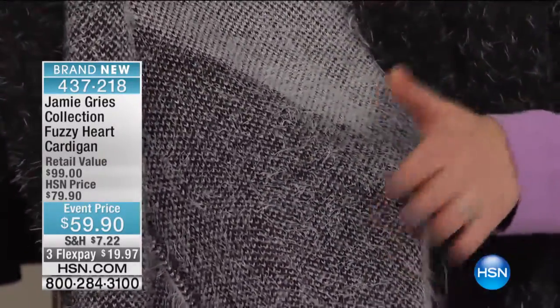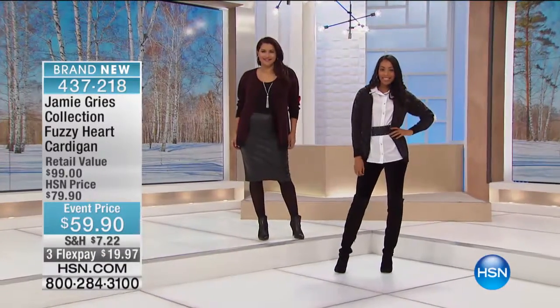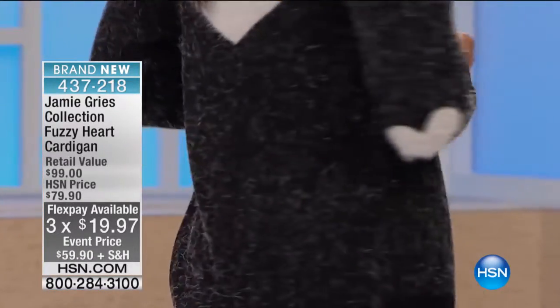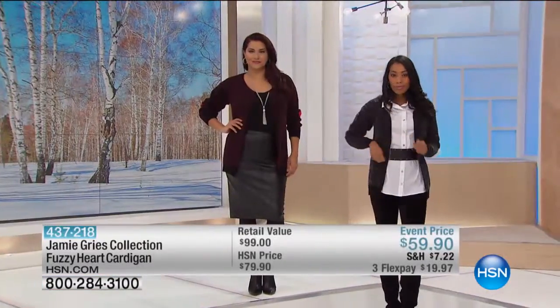$19 brings it home and this is brand new — $20 savings. Even though it's new, you get to enjoy an event price of $20 off. You will never look sloppy and frumpy in one of Jamie's pieces. And come on, is this not the coolest, most classy way to celebrate love?